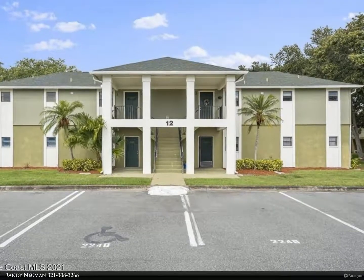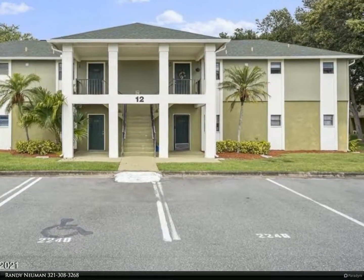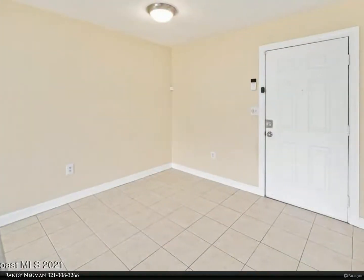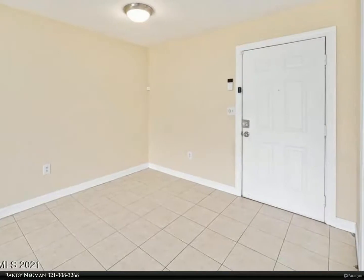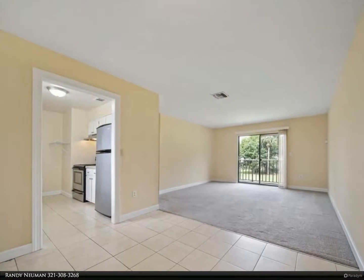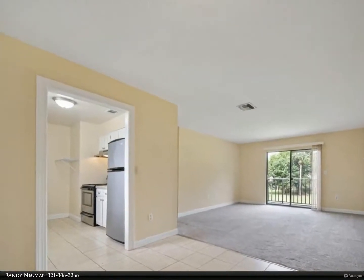This Berkshire Hathaway Home Services Florida Realty property video is presented by Randy Newman. Carefree condo living — your new home is waiting for you to move right in! This second story two bed, two bath has been updated and is just perfect. The kitchen features lovely cabinets, Corian counters, and stainless appliances.